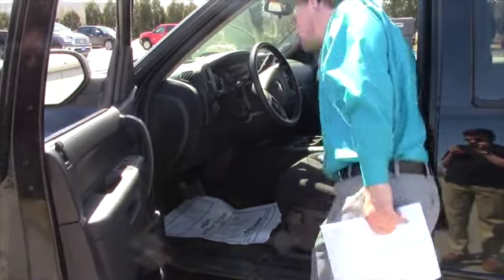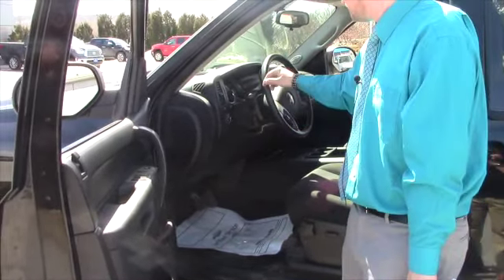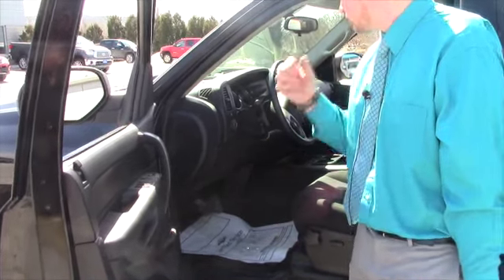You've got twist button four-wheel drive, dual climate control, and you just turn the fog lights on from this button here, and also the dome light.